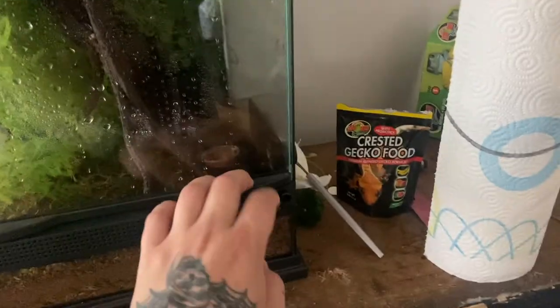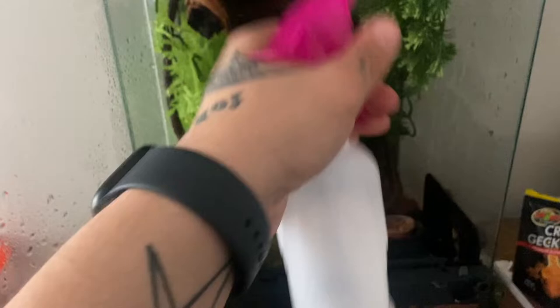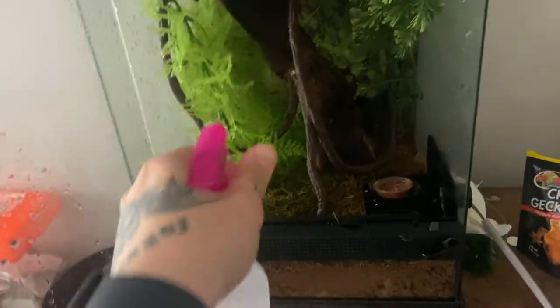Hey guys, today we're taking the TT on a road trip, but first gotta take care of some of the animals here, so let's get that done. We're just gonna spray him a little bit more. This is Jimmy, the Crested Gecko. He's somewhere in there. Gonna be gone for about a day, maybe two.